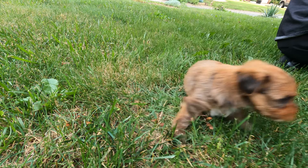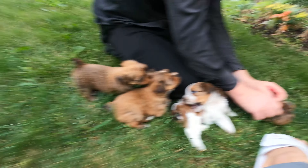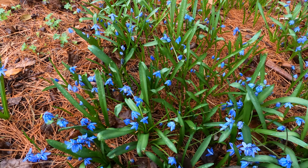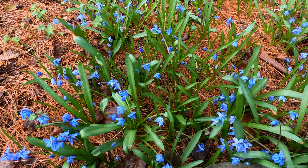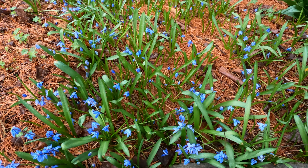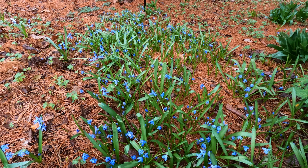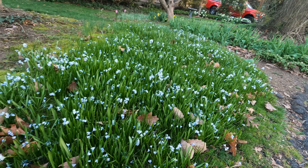Bulbs can also be planted in very early spring or late winter, once the ground has thawed out. If you want to have some flower bulbs now, you can just go to a garden center and buy those that are blooming now and plant them in your yard.